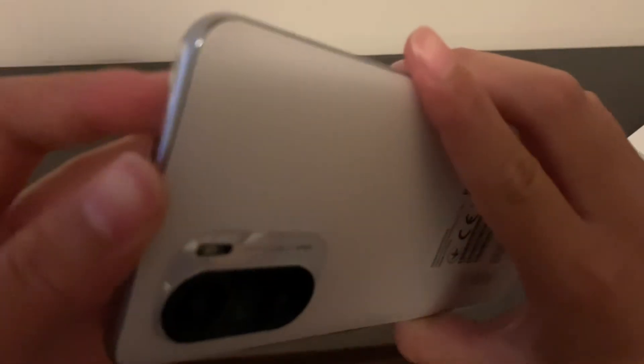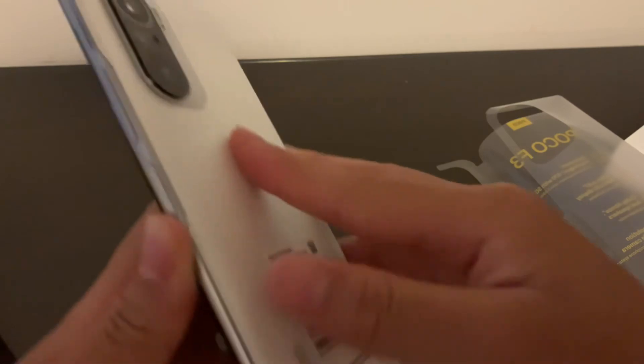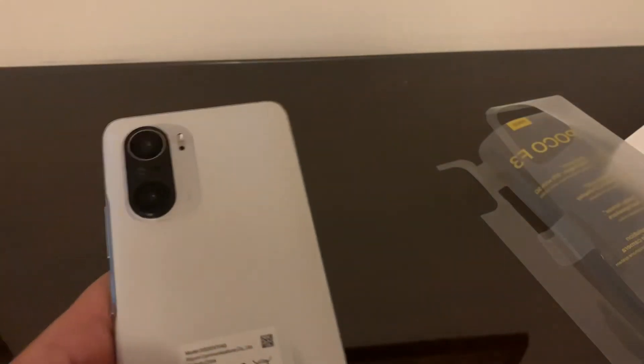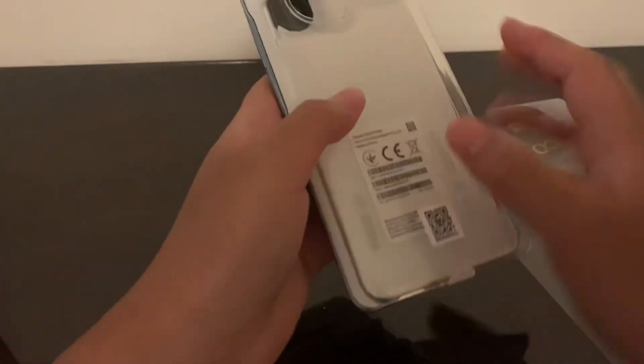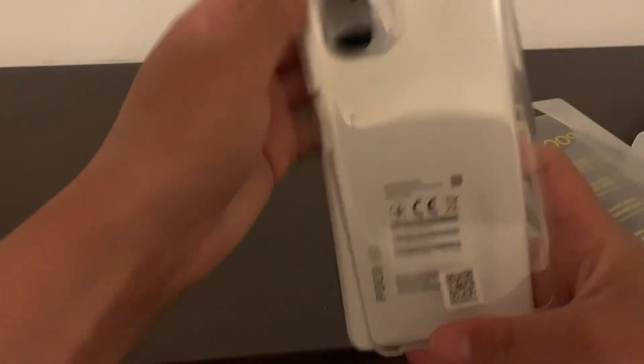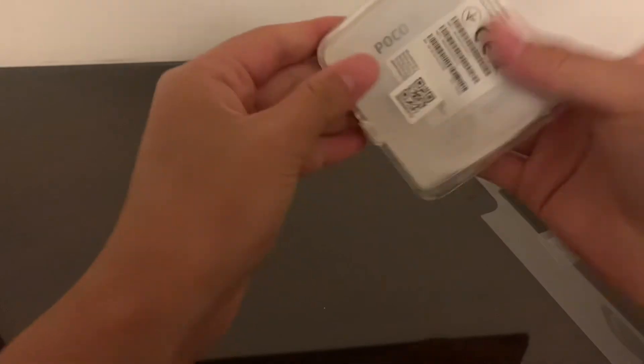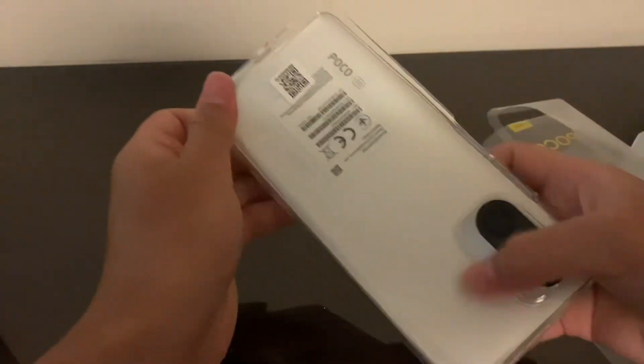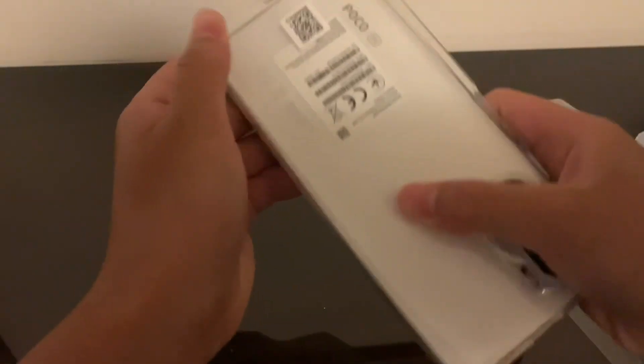The body might be plastic but it feels great. There's a slight ridge I didn't notice at first, but once you pop on the included case it should feel even better. I'm going to fit the case on now to show you how it feels — I want to be careful with the phone though.